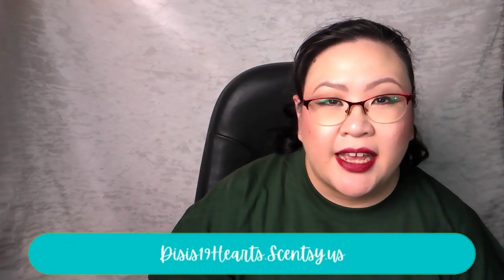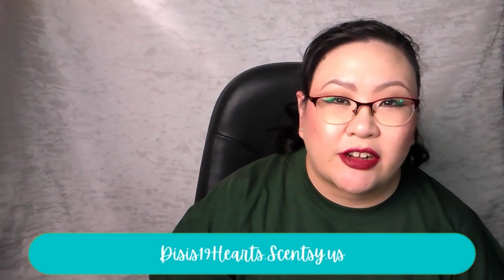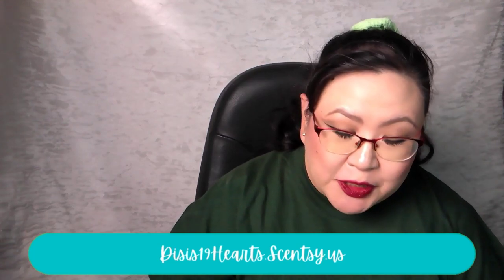Hi everyone, welcome back! I'm Di and today I am sharing with you all of the fragrances I've warmed in my home over the last week. I am an independent Scentsy consultant, so some of the things you hear me talk about today can be found on my website, which is linked down in the description box below.